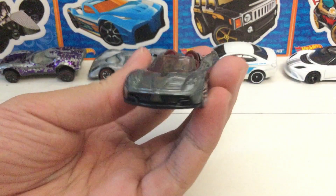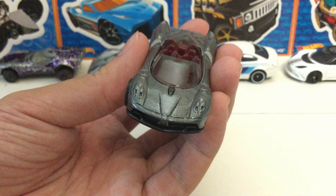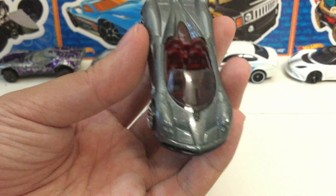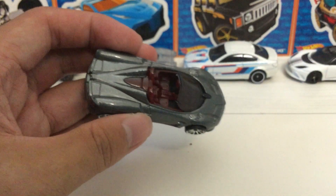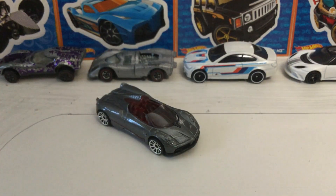I don't think there are any headlight decals themselves, but the casting makes it look like there are. The interior is a transparent red for some reason. And yeah, that's about it for this Hot Wheels release.